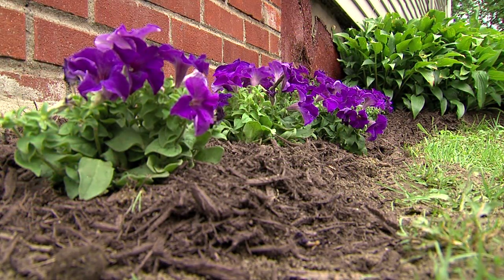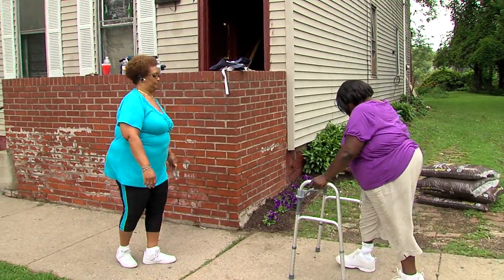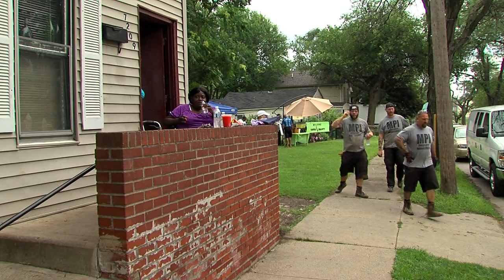Today, volunteers planted flowers and mulch in Sharon's yard. As president of the Colfax Club Street Committee, this neighborhood means everything to Sharon. She is grateful for the generosity of others.